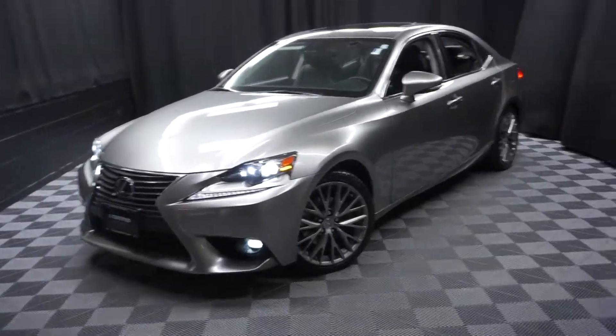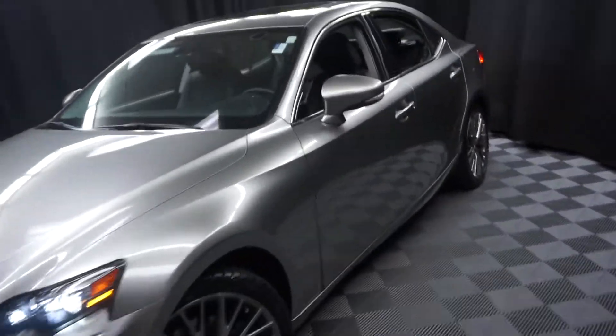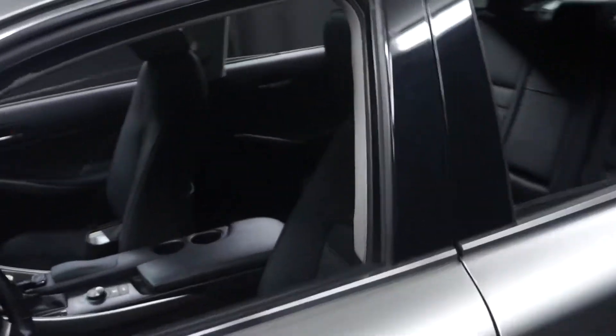All right, car shoppers, welcome back to Lexus of Wilmington. Just added to our inventory is a 2015 Lexus IS 250.